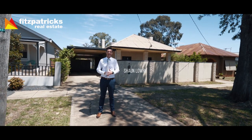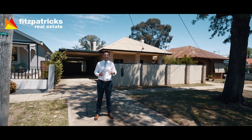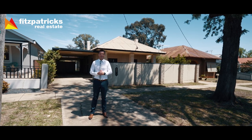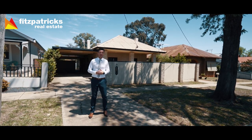Hi, I'm Sean Lowry from Fitzpatrick's Real Estate, and welcome to this lovely property here in Turvey Park. Your next opportunity to move in, rent out, or renovate — or do all three. Excellent location, lots on offer here. Welcome to your inspection of 24 Norman Street.